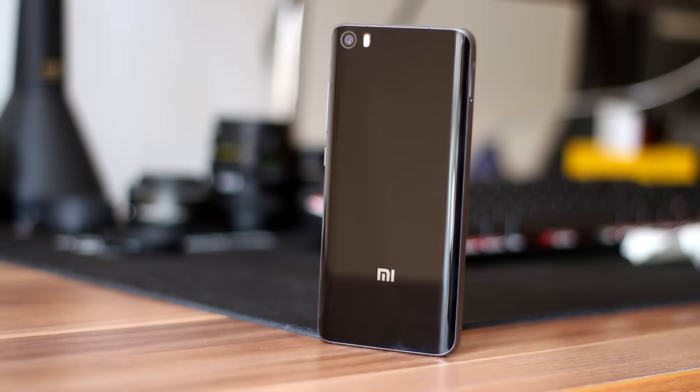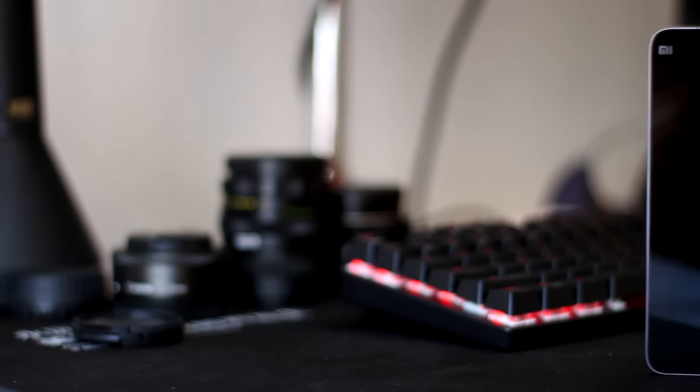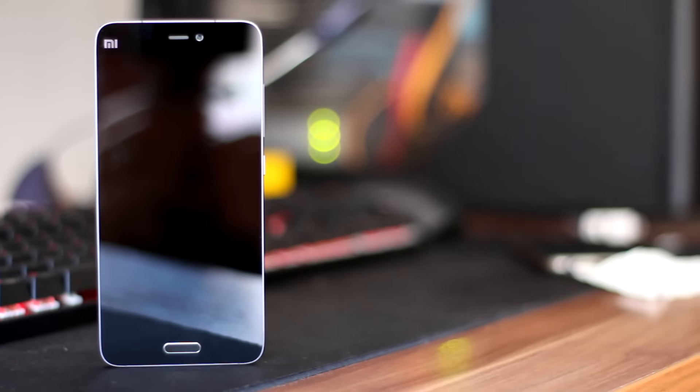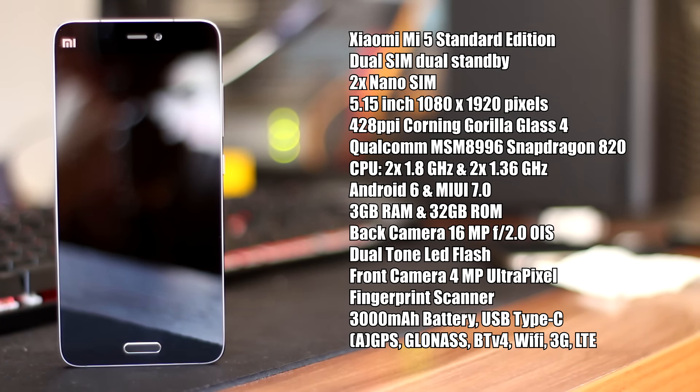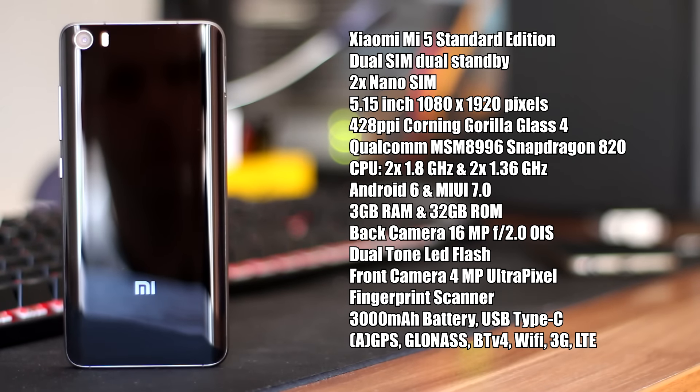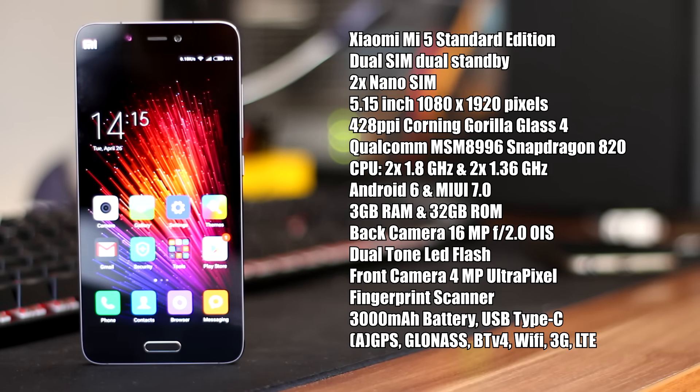Xiaomi Mi 5 is available in 3 editions. For the purpose of this video, I will name them Standard Edition, Standard Plus Edition, and Pro Edition. The Standard Edition, which is present in this review, is a high-end flagship device. The chipset inside is a Qualcomm Snapdragon 820 — a quad-core CPU with two cores working at 1.8 GHz and the other two at 1.36 GHz. The graphics chip is Adreno 530. Available RAM is 3 GB with 32 GB of storage, which is not expandable. On top of all this, we have Android 6 Marshmallow with MIUI 7.